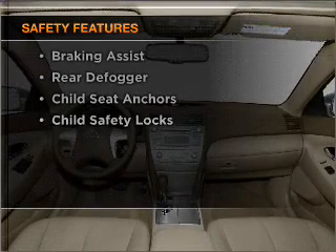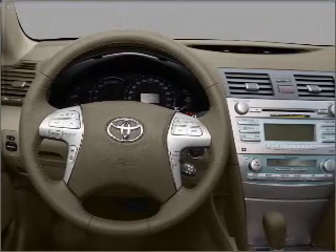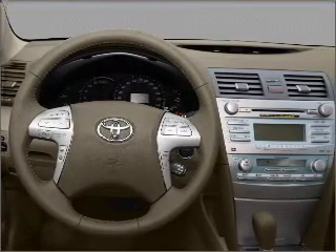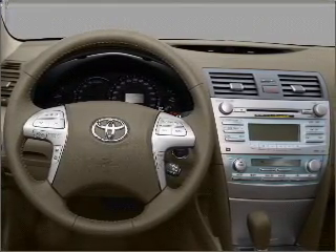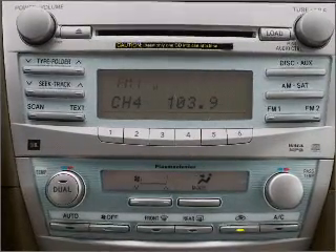rest assured knowing that these top safety components are included: front ventilated disc brakes, passenger airbag, side airbag, curtain head airbags, stability control, daytime running lights. Call today to schedule a test drive.